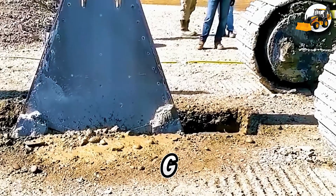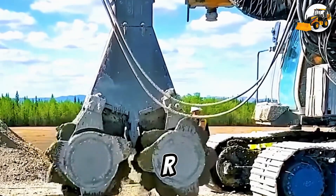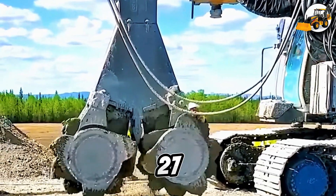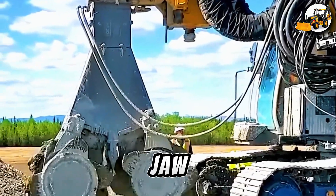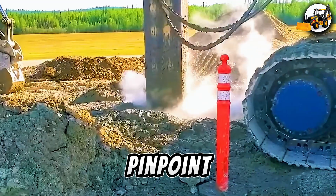The mighty RTG RG27S drill. Next stop, the RTG RG27S drilling machine. With futuristic tech and jaw-dropping power, it handles complex drilling jobs with ease and pinpoint accuracy.